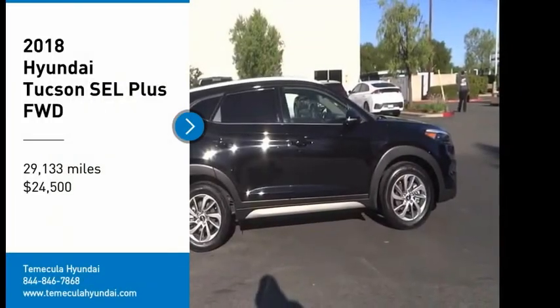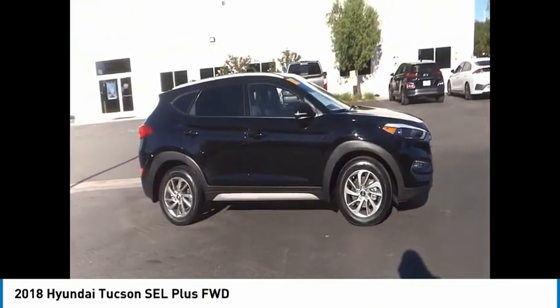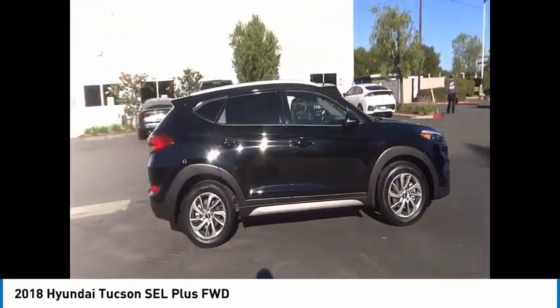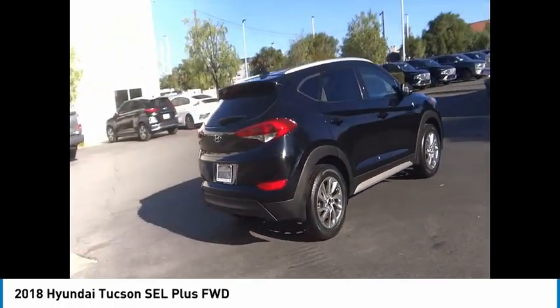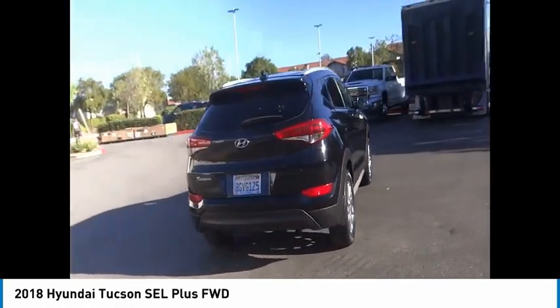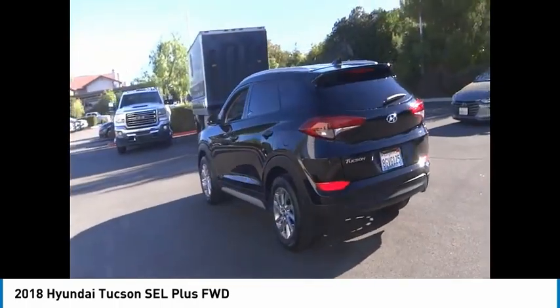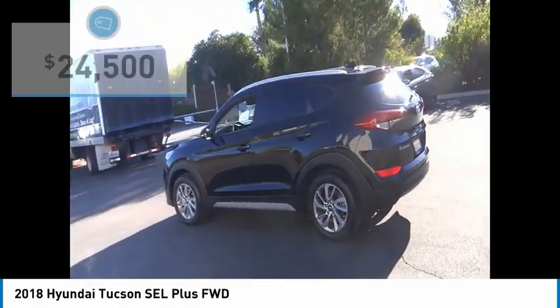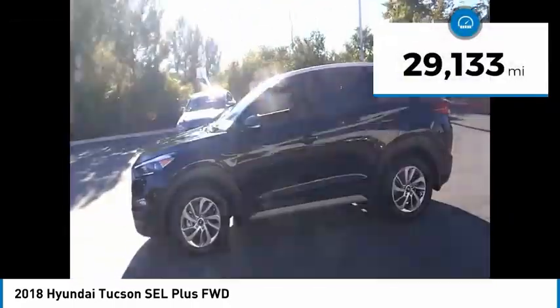Stop by and take a look at the 2018 Hyundai Tucson. The Hyundai Tucson is Hyundai's first CUV to be designed in Europe. Tucson takes the boxy utility vehicle and transforms it with flowing curves, graceful lines, and style to spare. It's the future of the crossover and is priced below twenty-five thousand dollars.